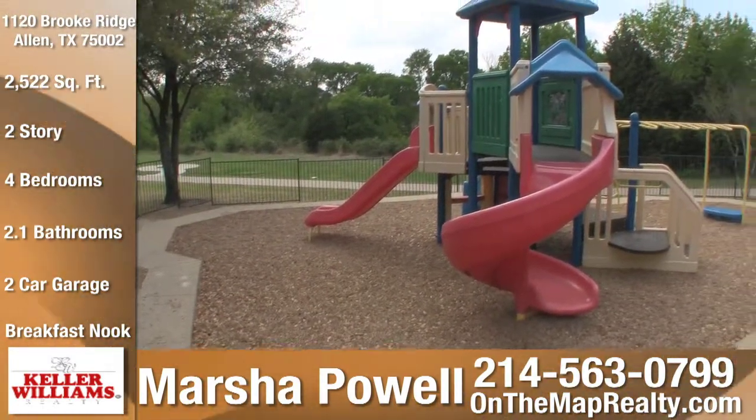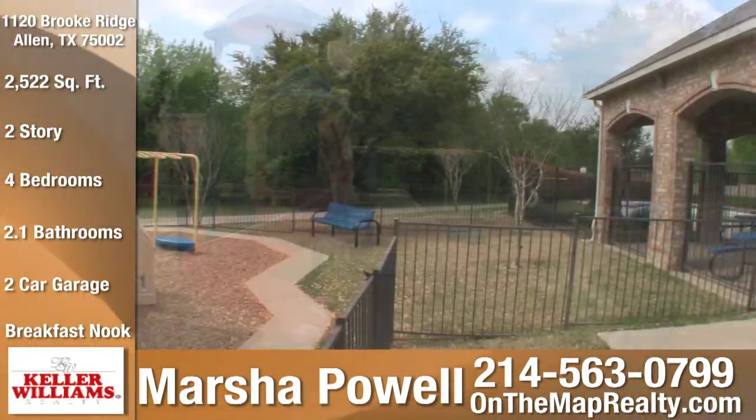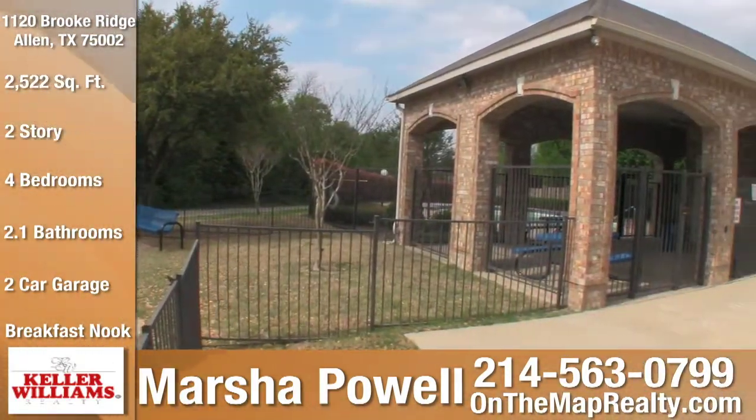The Brookside community features greenbelts with walking trails, a play area for children, and a gated swimming pool with a clubhouse.